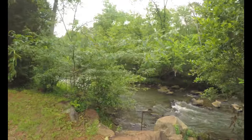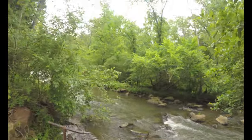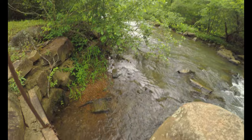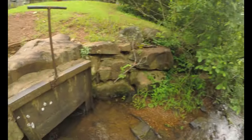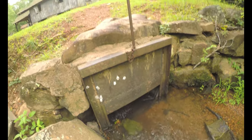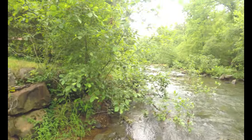Look at this beautiful little creek right here. That's where the water flows — nice little creek.